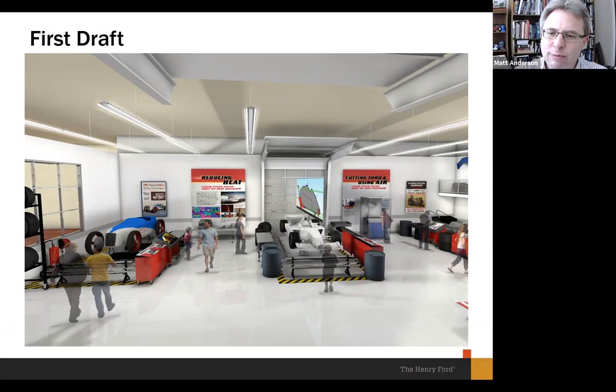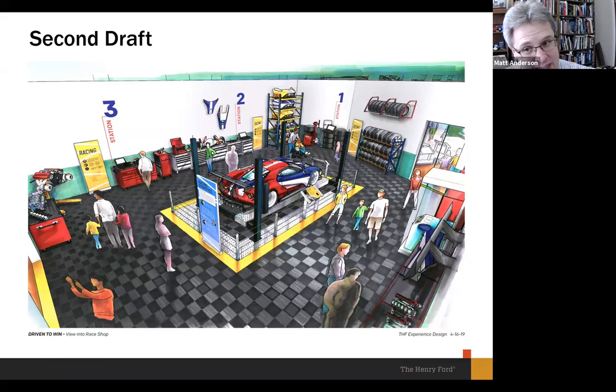We were going to be clever with the barriers, using fuel drums and toolboxes rather than simple railings. But the concept changed as we thought more about the story. In 2016, Ford decided they were going to go back to Le Mans for the 50th anniversary of their first win in 1966. We thought this could be a terrific opportunity to follow a car from start to finish, looking at these stories through the lens of one major event.